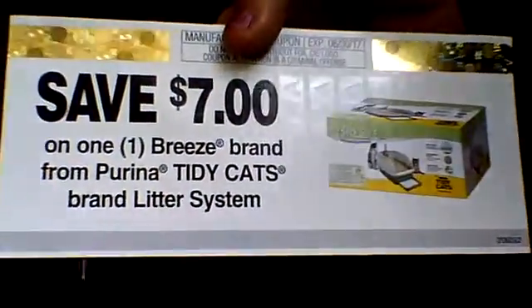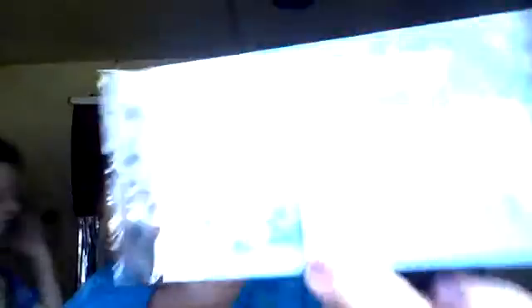The next thing is a coupon: save seven dollars on one Breeze brand from Purina Tidy Cats brand litter system — coupons are always nice. Then we have the 3M Nexcare sensitive skin bandages that hold securely but are gentle on fragile and sensitive skin — no pain, no worries. And then there's a coupon to save two dollars on any full-size Goddess Garden product.